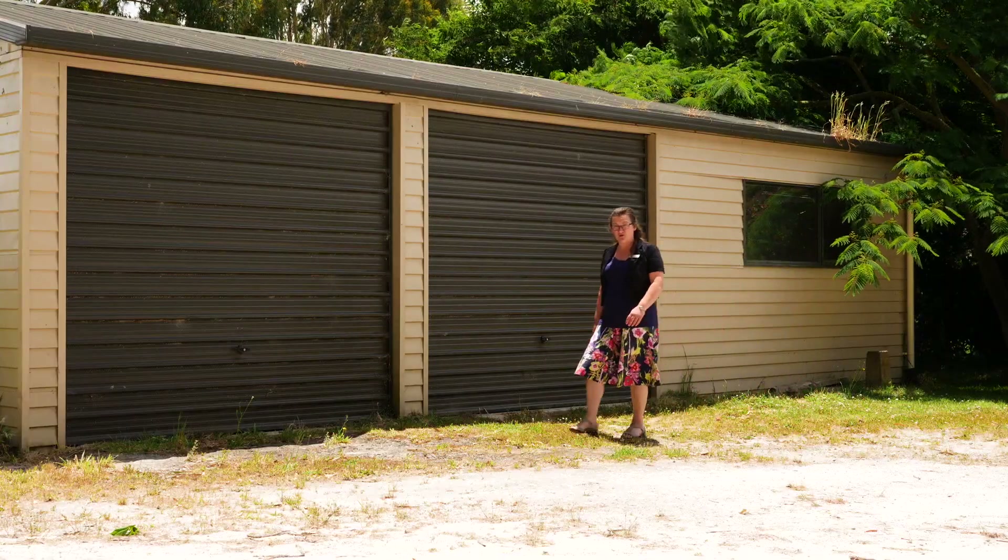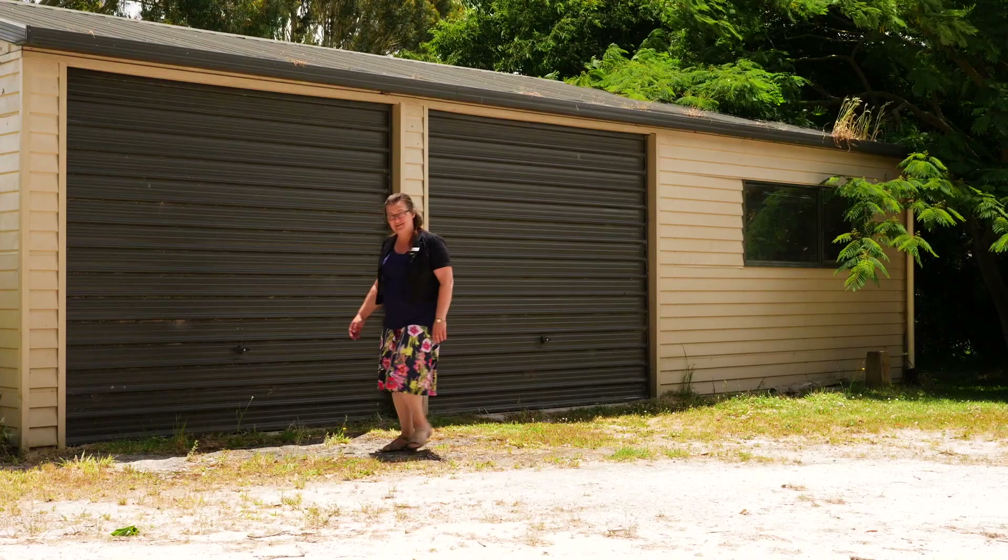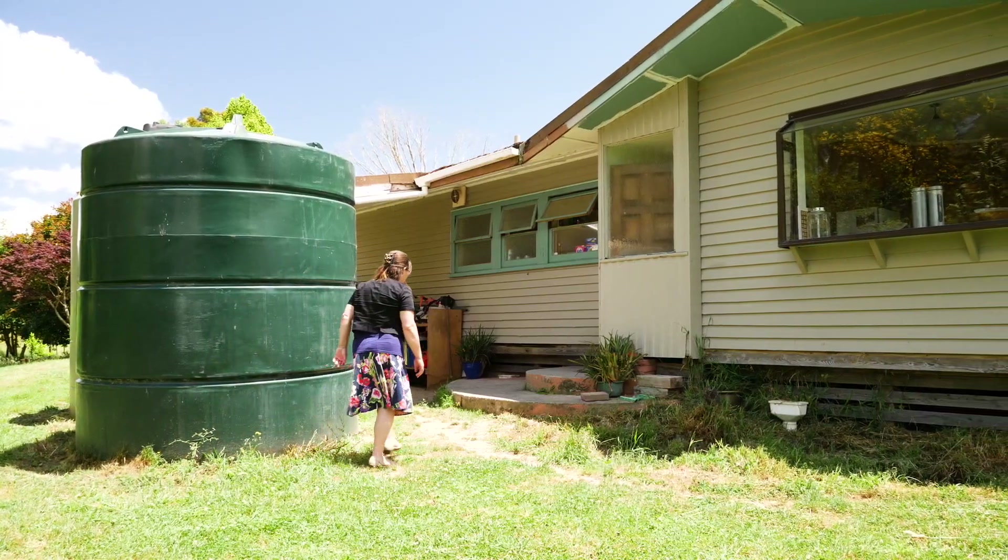An added bonus is this double garage with a fully lined room ready for your guests or your teenagers to move into. Now let's take a look at the house.